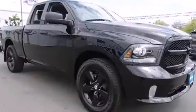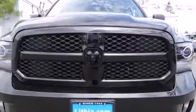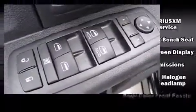Comfort and convenience were prioritized within, evidenced by amenities such as delay-off headlights, variably intermittent wipers, a rear-step bumper, power door mirrors and heated door mirrors, a trailer hitch, a bed liner, and air conditioning.